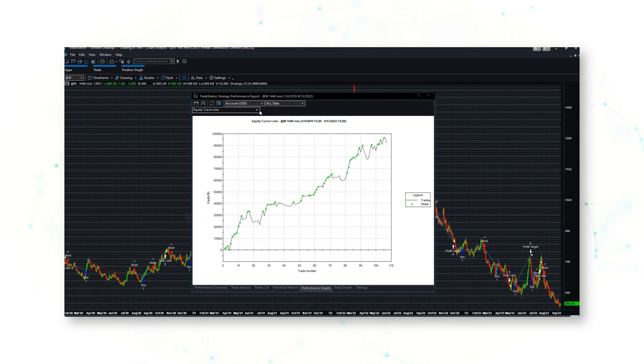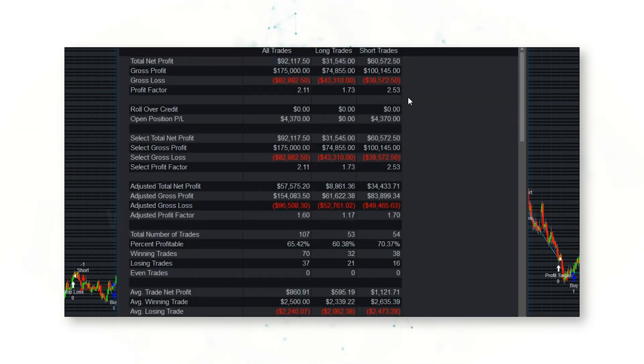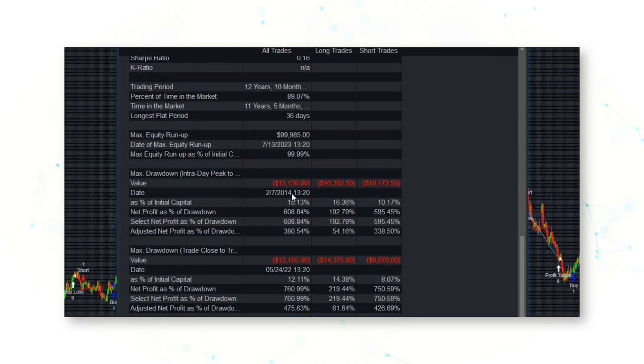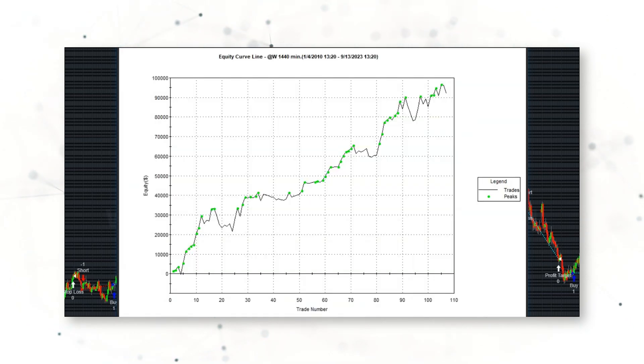If we jump into a strategy performance report, you can probably guess what we're going to see — a nice upward sloping cumulative profit line, a nice upward sloping equity curve. This strategy has worked well over the past decade plus with very few drawdowns along the way. Looking at the performance summary: total net profit about $92,000, including realistic costs of slippage and commissions, a profit factor of 2.1, and a max drawdown of $15,000 peak to valley, $12,000 close to close. This is a good simple trading strategy for the Chicago wheat market.